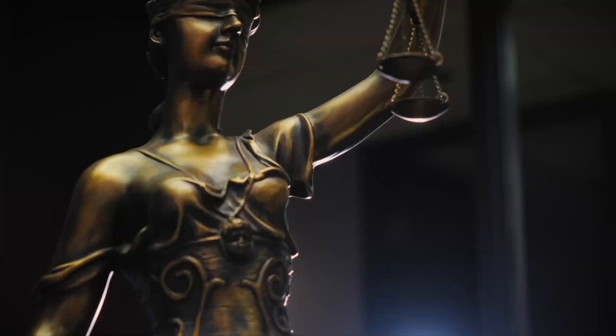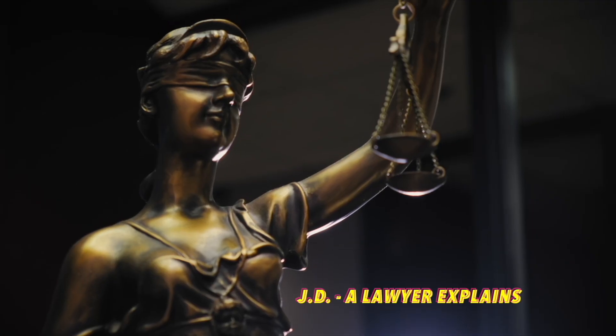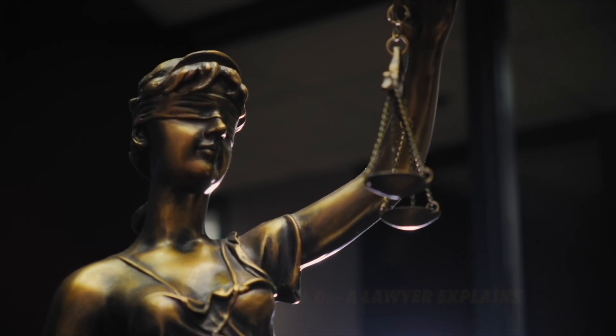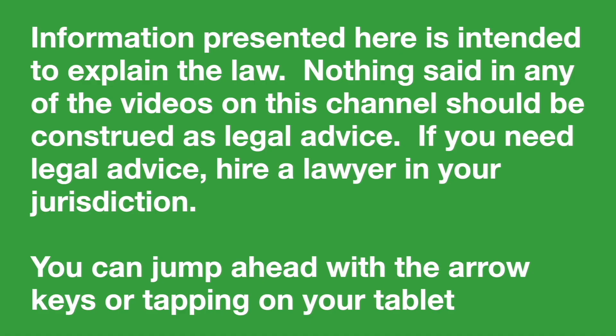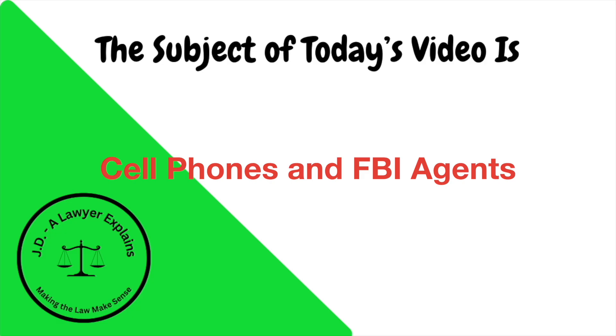Today we get to hear from an FBI agent who is a specialist in cell phone extractions, and she's going to explain a lot about how the FBI uses this technology. Here's what we're talking about today. I'm going to let her tell you all about her background and what she does.